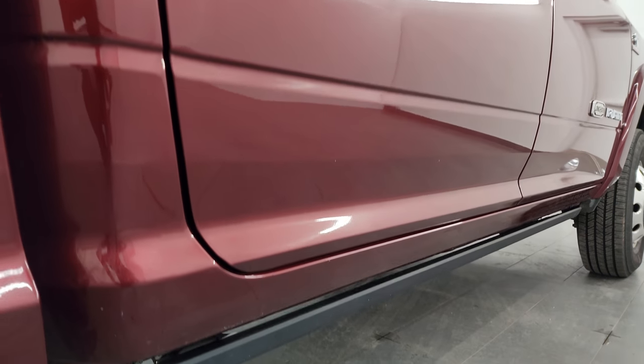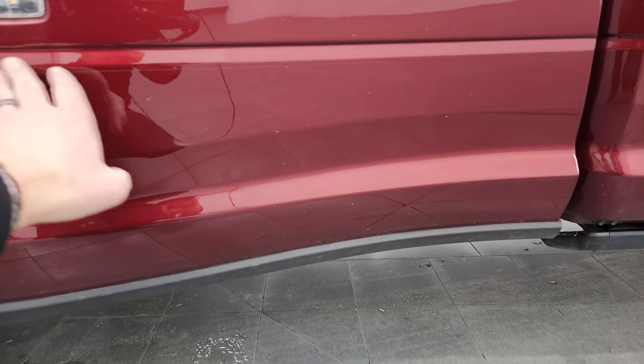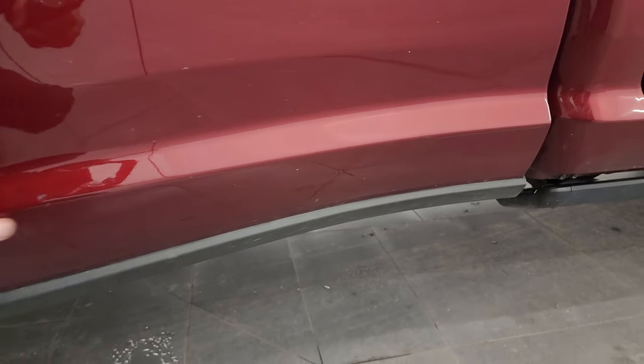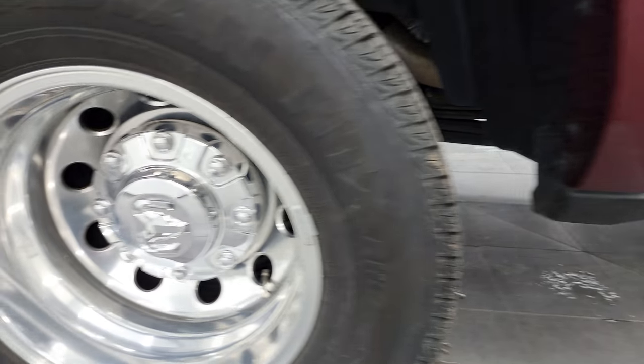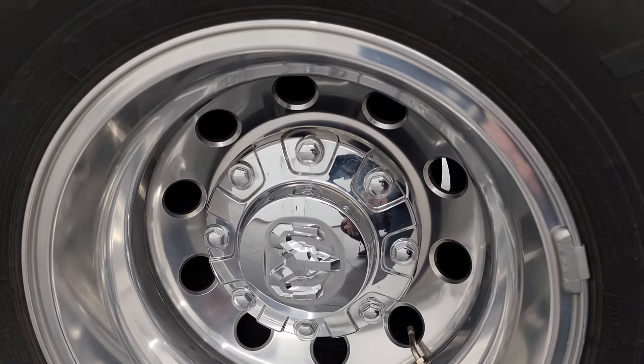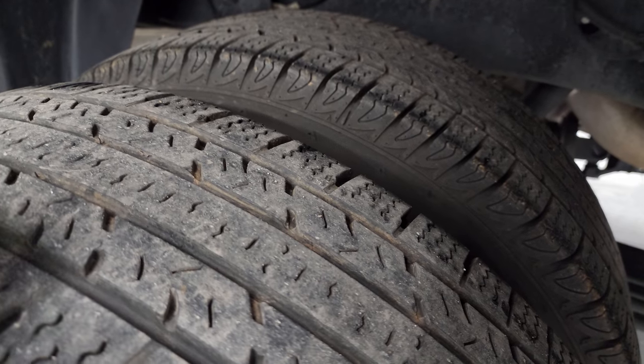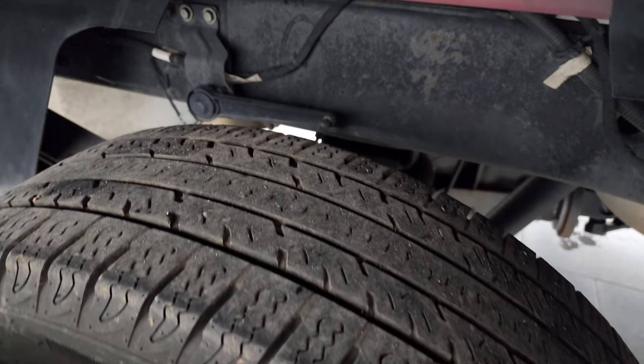If this video helps you make that buying decision, let your salesman know that you saw the video and that Brett sent you. It does have the 3M Rockguard on there, and that does a nice job keeping the dually tubs looking good. The back wheels are in excellent shape. On the back we have Nexen Rodian tires — these tires are about 50% tread.